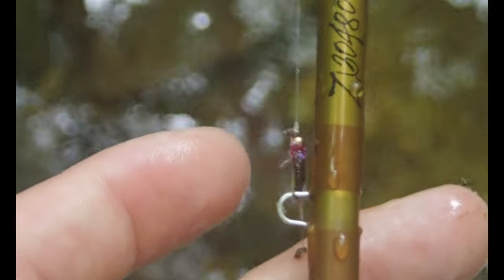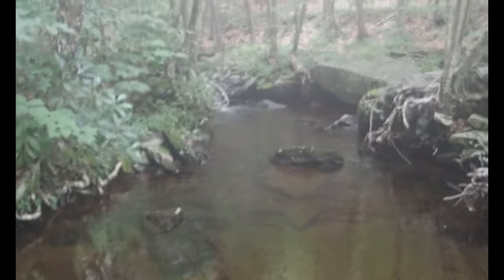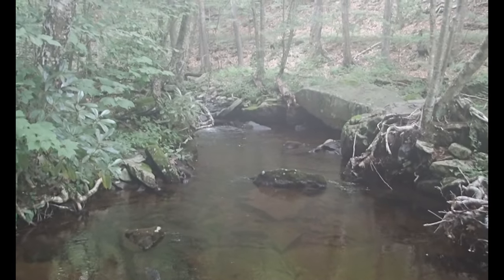All these fish have been taking that fly right there, the little size 18 Frenchie, and not many have been taking the royal wolf. Let's see if I can pull another one of those trout out of this hole, and I'll have the GoPro recording this time so if I get one I can get the fight on video.